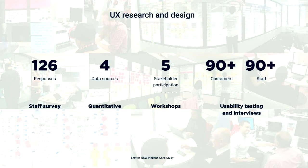This slide shows you just how rigorous we were in our research and design. We ran a staff survey with 126 responses, reviewed four different data sources including Google Analytics, staff suggestions, customer feedback, and a page feedback form. We ran five stakeholder workshops and we tested our designs with over 90 customers and over 90 staff — because staff use the website to serve customers at both service centres and call centres. We also did a content audit of 1,200 transaction pages to help us determine the information architecture.